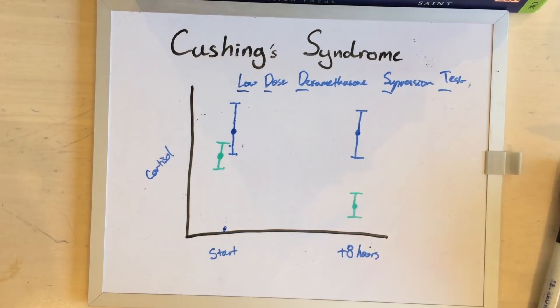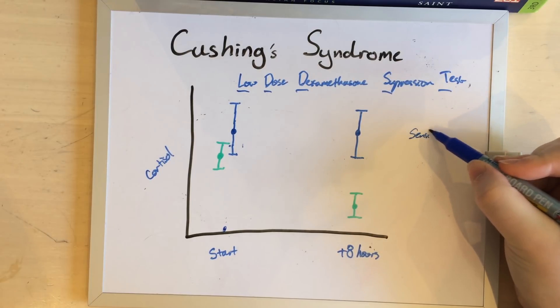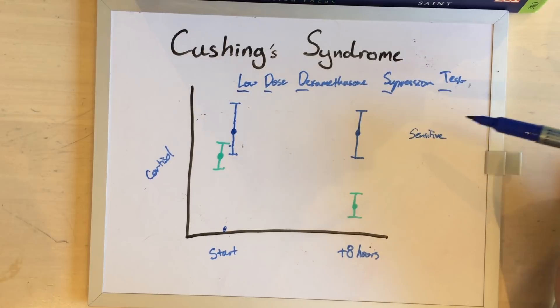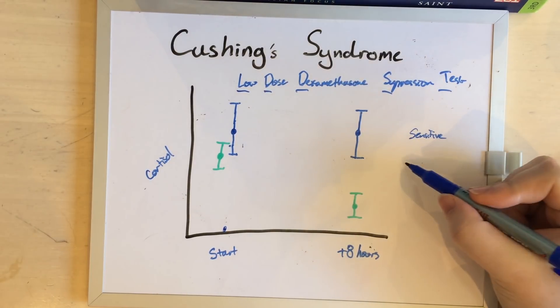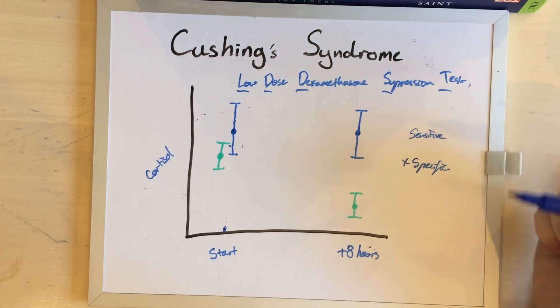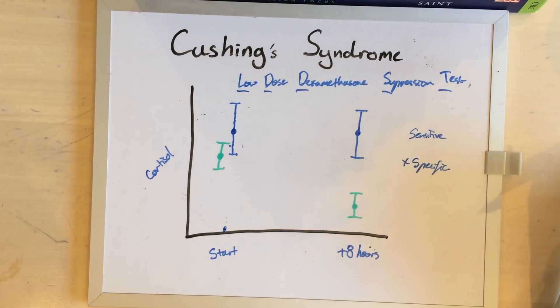Often they'll go up a little bit because they're in a scary vet clinic. This test is very, very sensitive, which means that if your dog has Cushing's Syndrome it will probably show up positive, but it is not all that specific, because if you have a dog with any other illnesses at all, or if they're just a bit of a stress head, you might still get results that are too high.